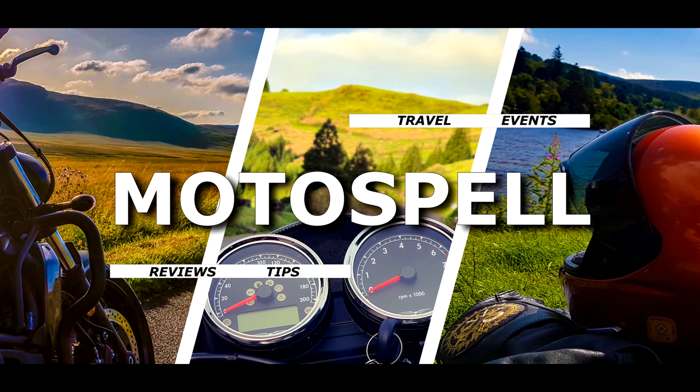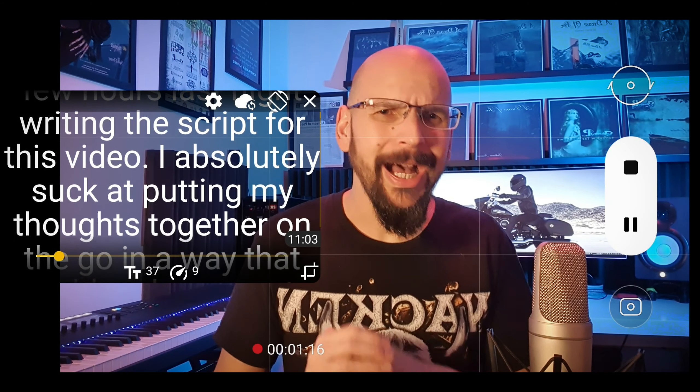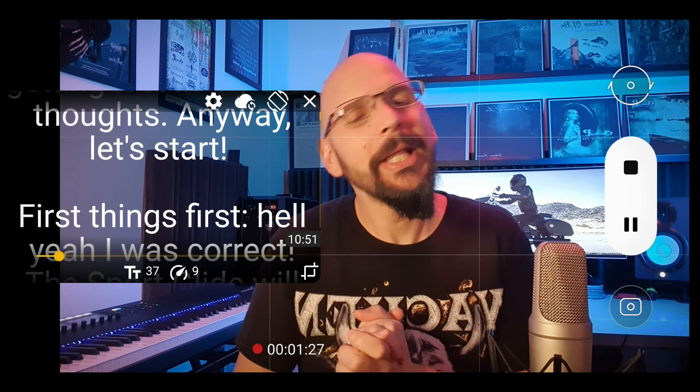Oh boy, this is exciting! Hello my friends, I'm Spell and welcome back to the channel. So yesterday I had to rush and publish the video about the Sportglide not being dead yet — you can watch it here. It was scheduled to be released this coming Sunday but Harley Davidson just released some information about the new 2022 models, so it didn't make any sense waiting till Sunday. I just spent a few hours last night writing the script for this video — I absolutely suck at putting my thoughts together on the go — so anyway, let's start.